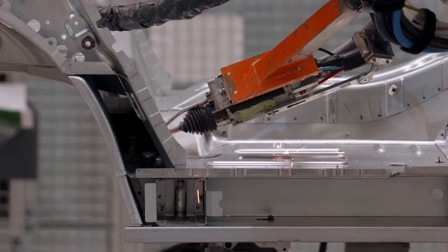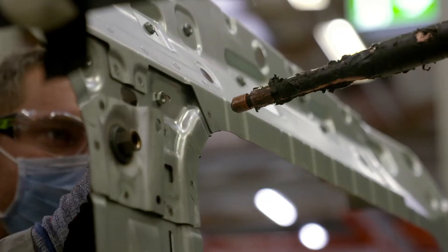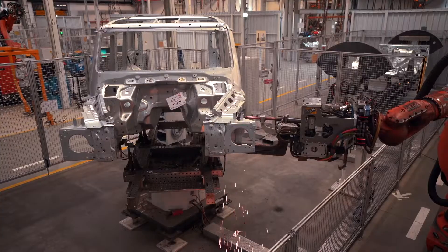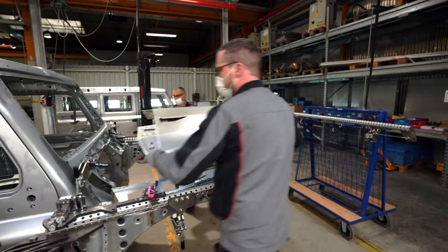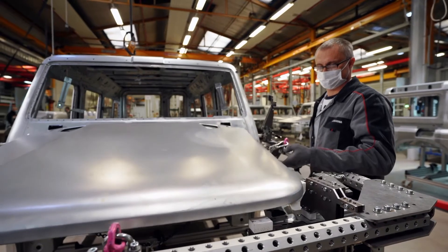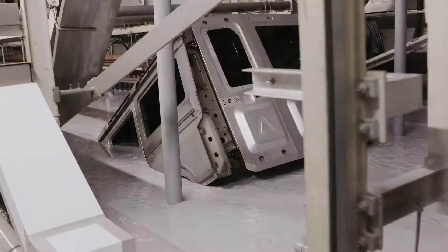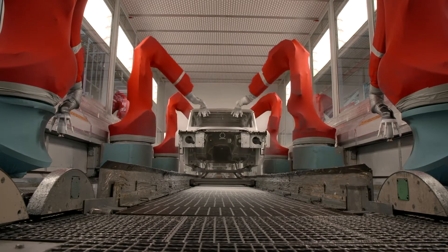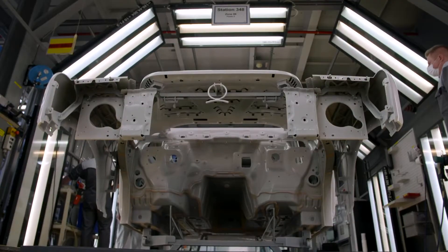Each Grenadier is built from around 350 individual panels — a complex 3D jigsaw held together by glue and weld. The doors and closures are aluminium; the rest of the body is galvanised steel. The shells are protected with 4 coats of paint applied in a 7 stage process. Most will be white, black or silver, and a few will have contrasting roofs.